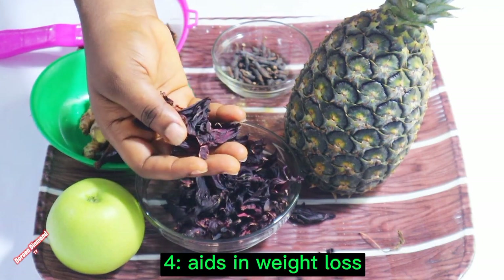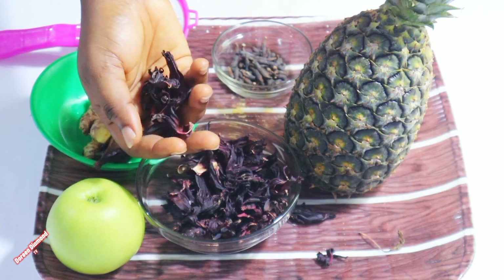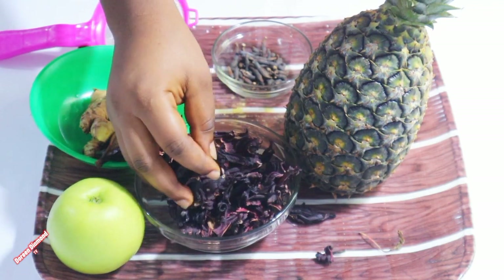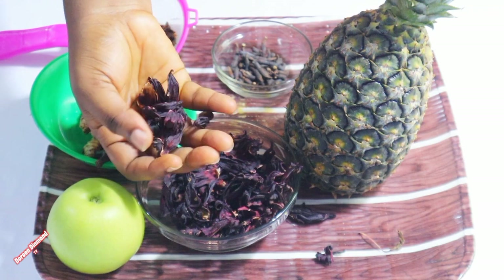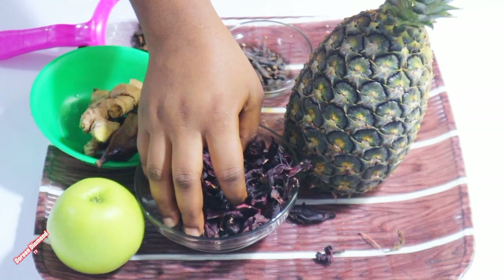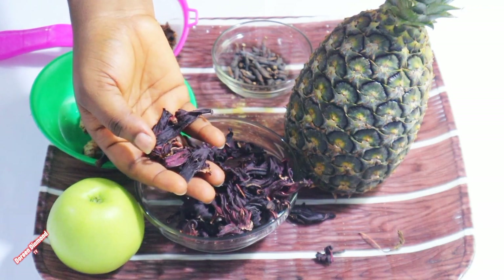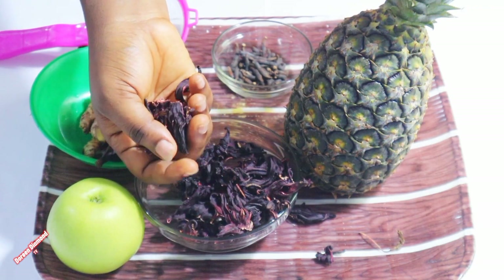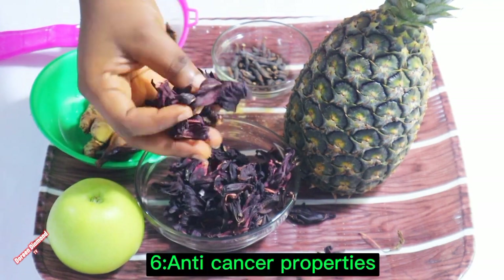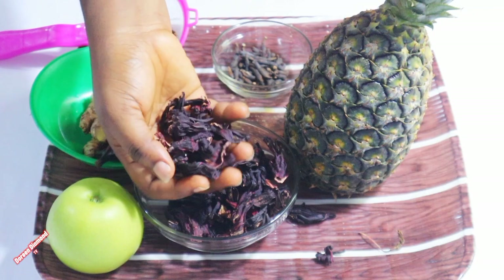It also aids in weight loss — hibiscus tea is low in calories and helps promote weight loss when combined with a healthy diet and exercise. It also improves liver health; research has suggested that hibiscus tea helps improve liver health by reducing inflammation and oxidative stress.